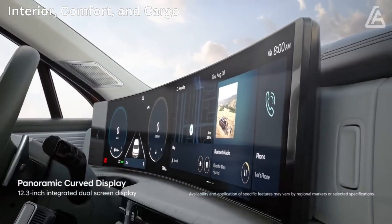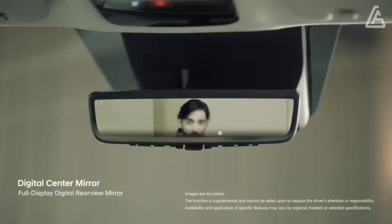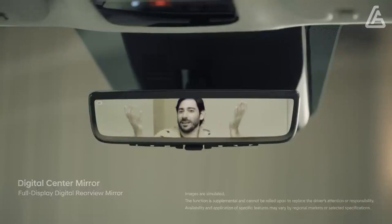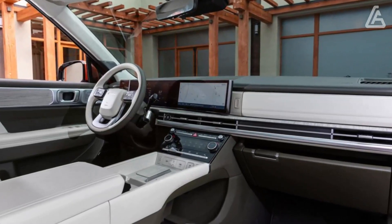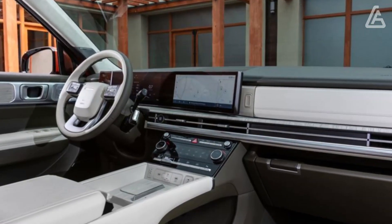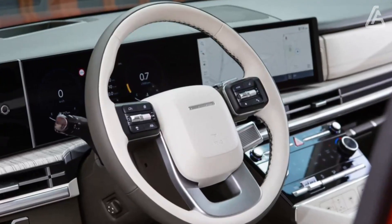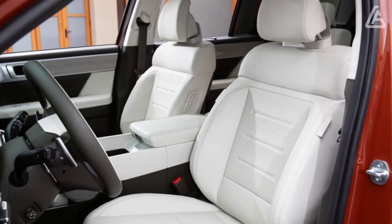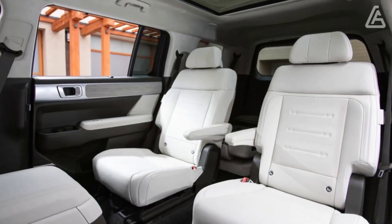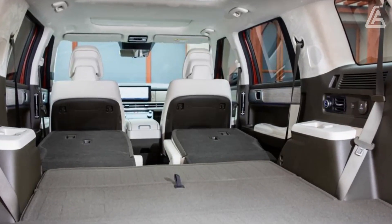To match its exterior design theme of bold square shapes, nearly everything inside the new Santa Fe follows suit — the steering wheel and a few knobs are among the only round elements. On the off-road XRT trim, there's a clear influence of angular toughness reminiscent of a Land Rover Defender cockpit. The first row offers numerous storage spots, including dual wireless phone charging in the center console area, and a wide pass-through cubby ideal for a large bag. Large cubbies also appear in the lower door panels, and second- and third-row seats fold flat.